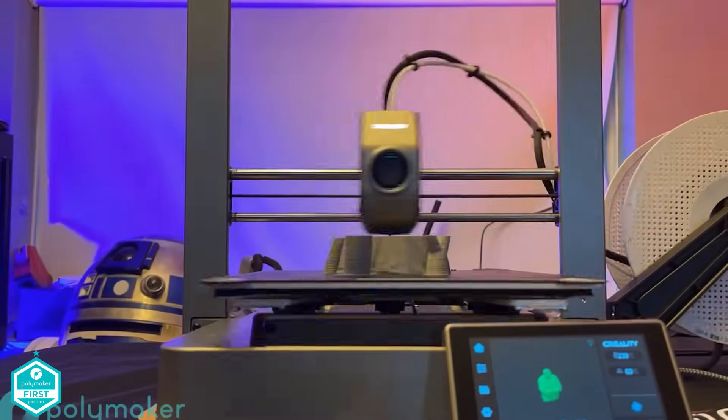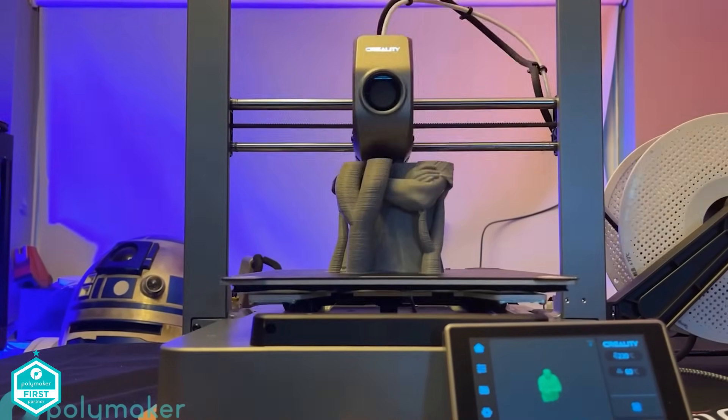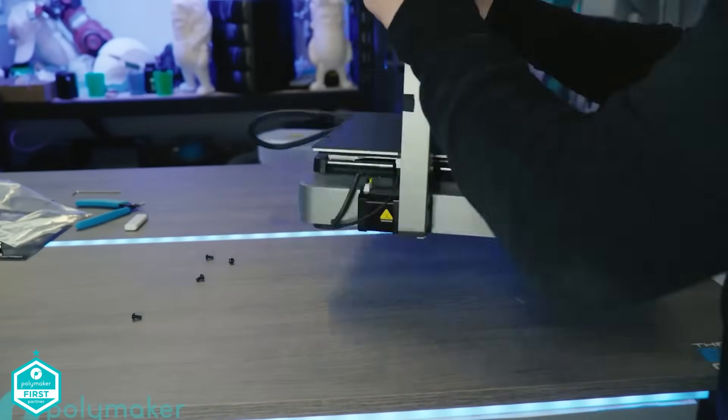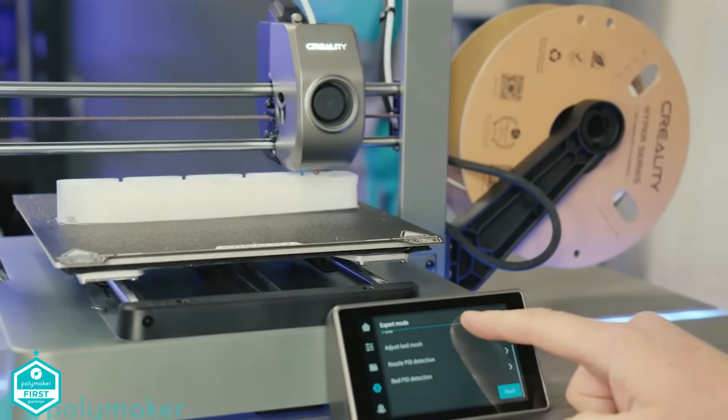Finally, the V3. While it may look unassuming, it borrows many looks and features from the K1 flagship printer, including speed, hotend design, screen, and colour. It is online, open-source, and notably the first Core XZ printer manufactured at a consumer level.